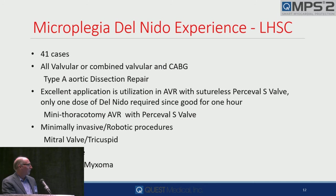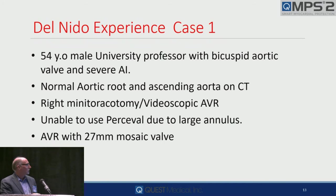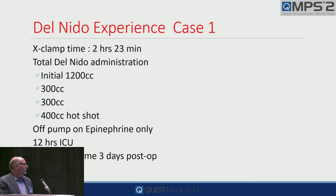The first case was a 54-year-old male university professor with a bicuspid valve and aortic insufficiency. They had a normal root and normal CT, and couldn't use a Percival valve because his annulus was too large. They were cross-clamped two hours and 23 minutes, gave an initial dose of 1,200 mils of KBC, and on re-dosing assessments gave 300, 300, and a 400-mil warm shot.